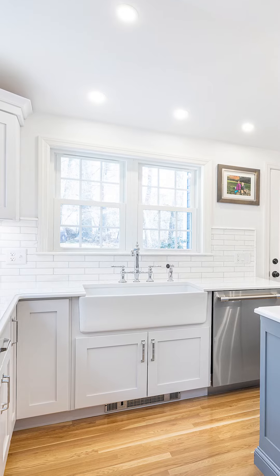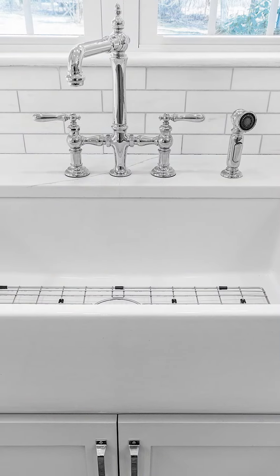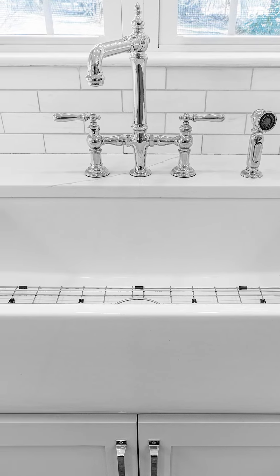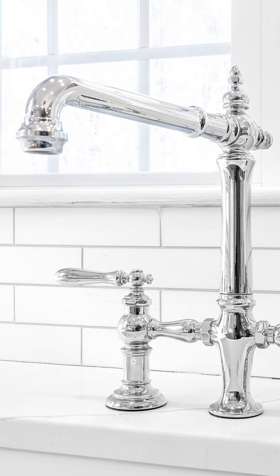For the sink, of course, it had to be placed in front of a window so she can look outside and keep an eye on the kids. We did this farmhouse sink done in a white porcelain — classic, clean, beautiful — with this antique looking faucet done in a polished chrome, which really complements the gray in the cabinetry and the island.